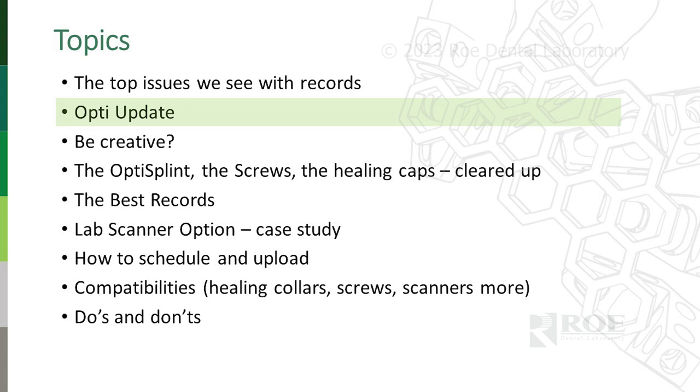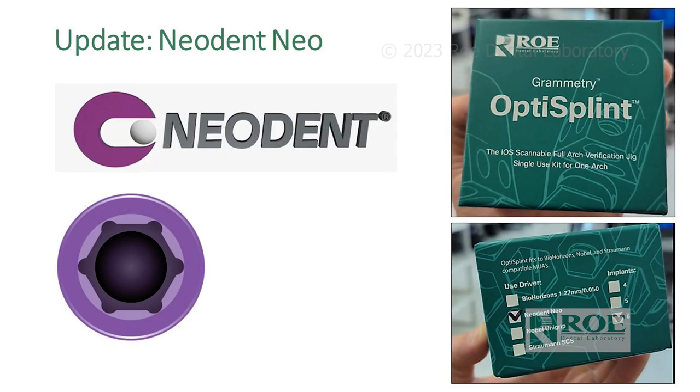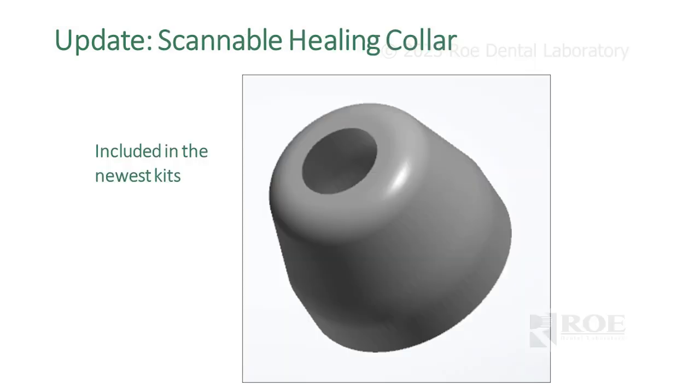Here are updates since our last presentation. We're now compatible and offer a screw for Neodent — Neodent has its own driver, and you really can't just switch back and forth with UniGrip. So now if you have a Neodent prosthetic driver, order the Neodent kit, which comes in 4, 5, and 6. Also, OptiSplint has developed its own healing collar, and we're including them now in the newest kits — you'll have six suture cap healing collars.